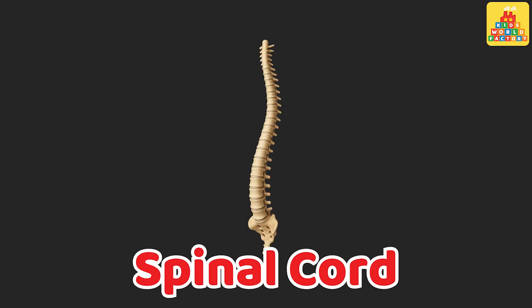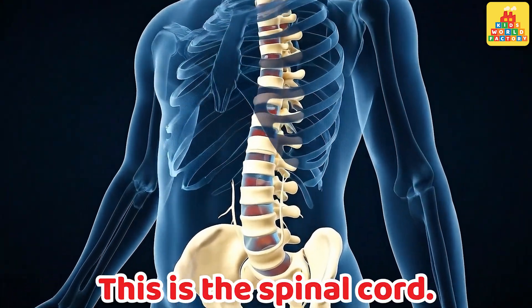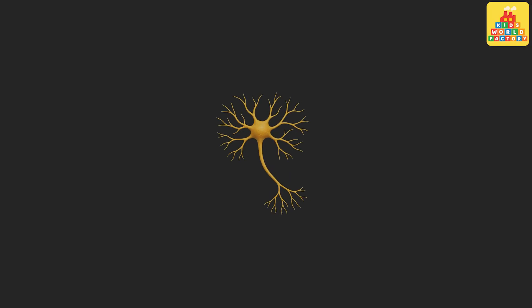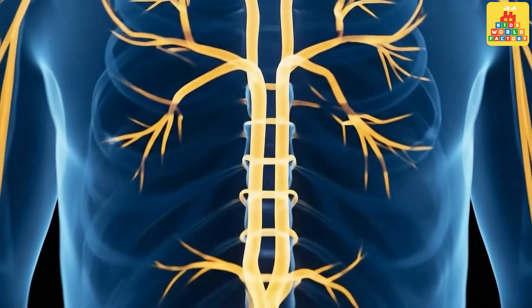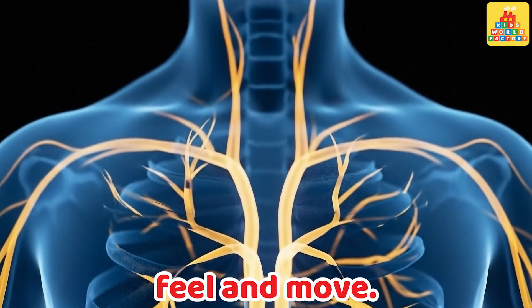Spinal cord. This is the spinal cord. It sends messages between the brain and the body. Nerves. These are nerves. They carry signals that help us feel and move.